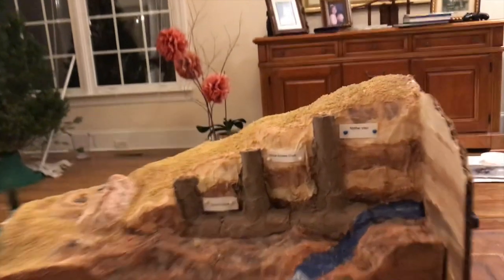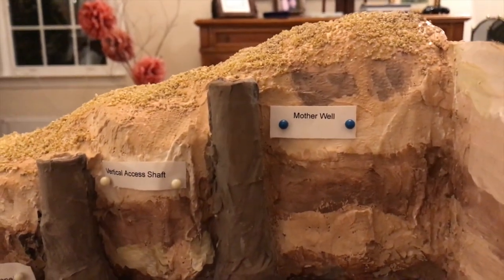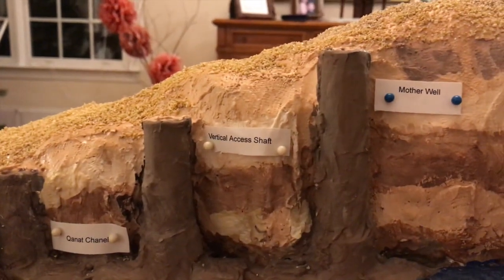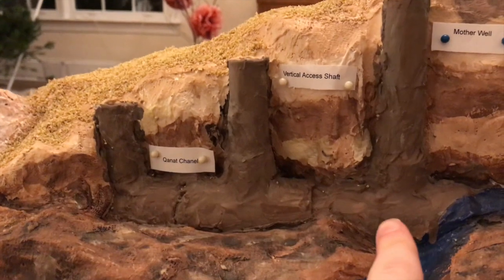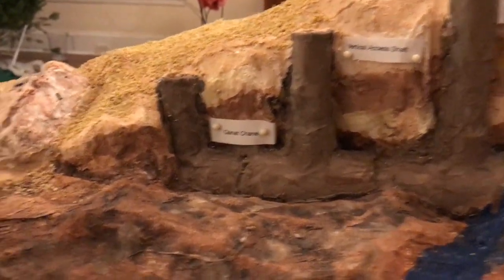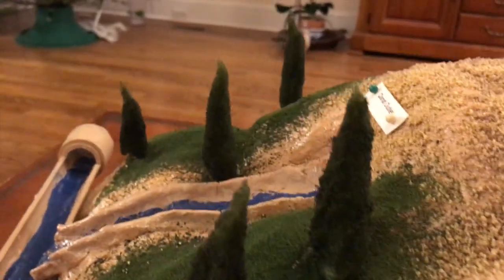This is our model of the Persian Qanat system. Right here is the mother well, which is the first vertical access shaft that taps into the underground river. Here are three vertical access shafts, and here is the Qanat channel that goes all the way down until eventually reaching the Qanat outlet.